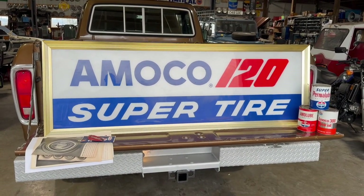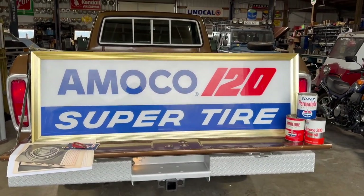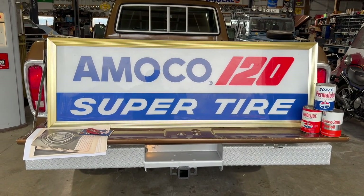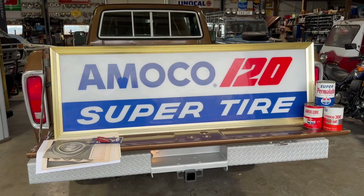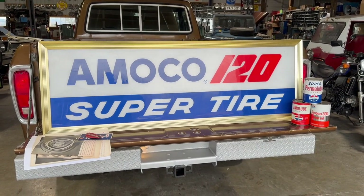We did upgrade it with LED lights inside. We do have the original ballast where you can put the light bulbs in. The only reason I converted it is there are two longer fluorescent bulbs and then two shorter ones, and I could not find the two shorter ones at all. I don't even know if they make that size anymore, so I converted it to LED.